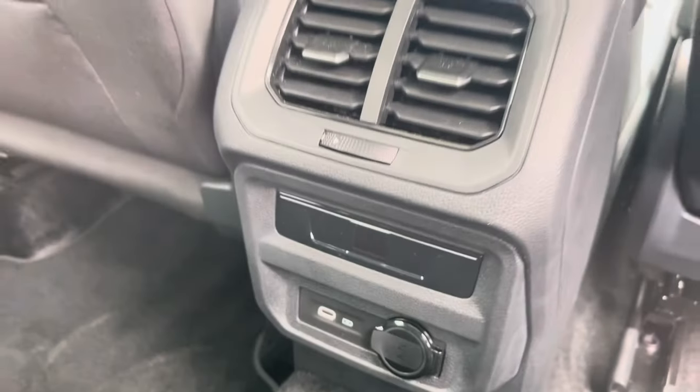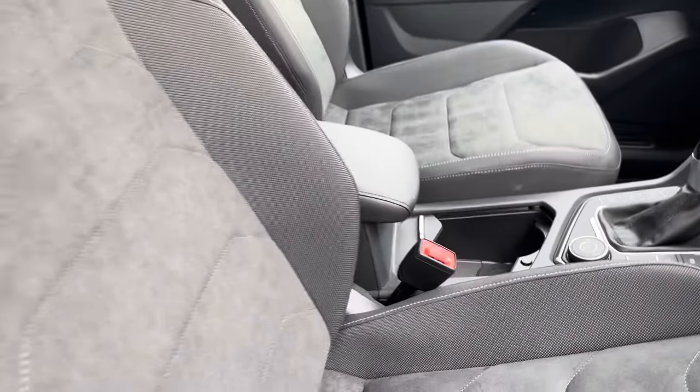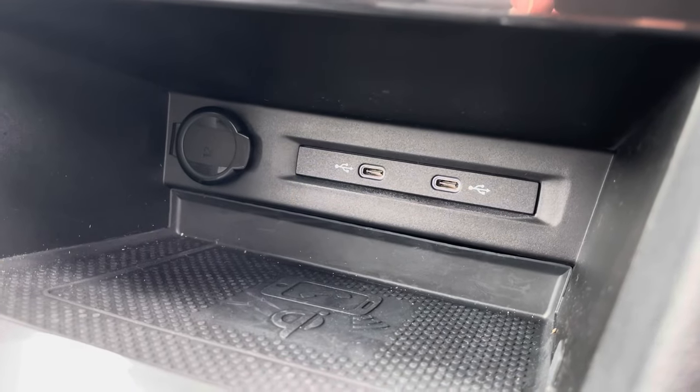To the front you'll find vent controls for temperature adjustment and USB ports. Coming into the cockpit, you can see the cloth-lined front seats that guarantee comfort with every drive. There are cup holders and plenty of storage inside the adjustable armrest, as well as USB ports and wireless phone charging.